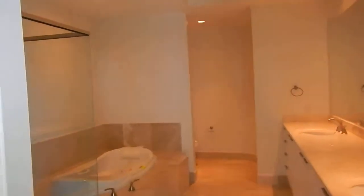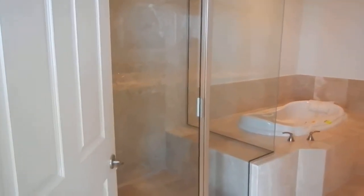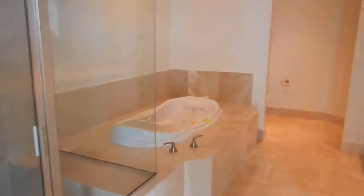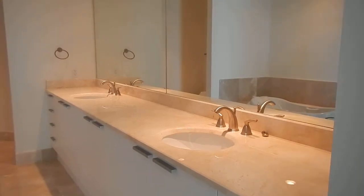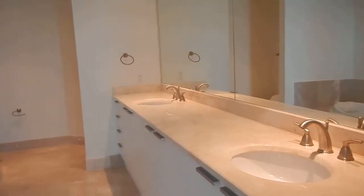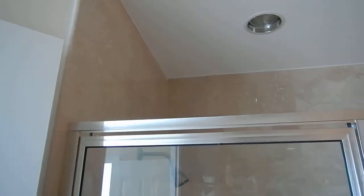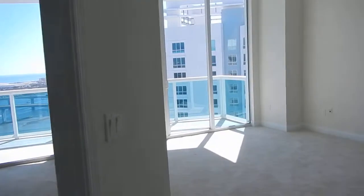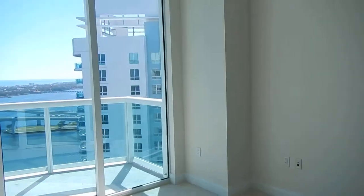Master bath — nice size master bath. Huge walk-in shower, garden tub. That's more than a double vanity, but it's only a double vanity — you can make dinner there almost. Water closet. They tile all the way to the ceiling, which is nice. Nice doors and nice hardware on the doors also.